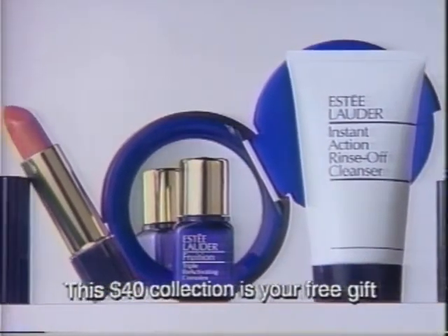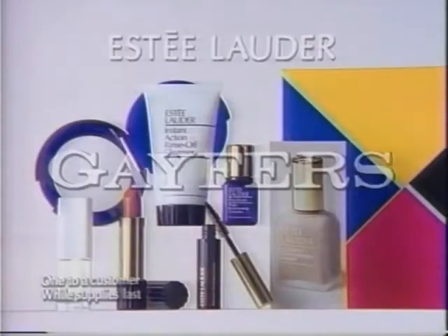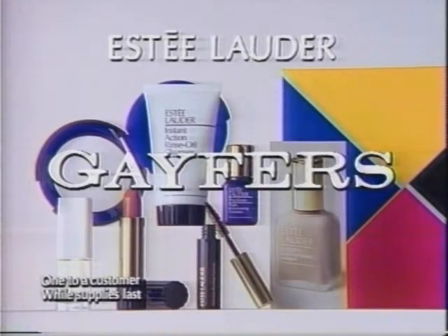Now this seven-piece gift is free with any Estee Lauder purchase of $15 or more. This Estee Lauder gift is yours through February 19th at Gaffer's.